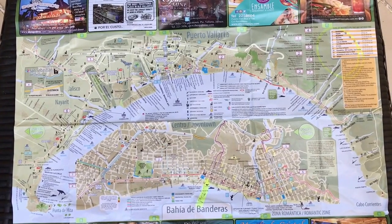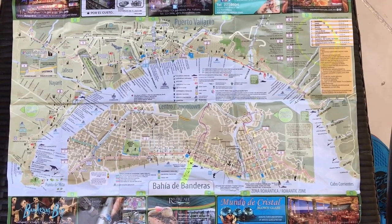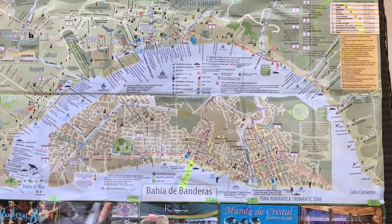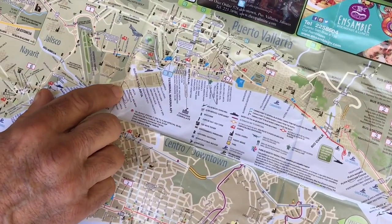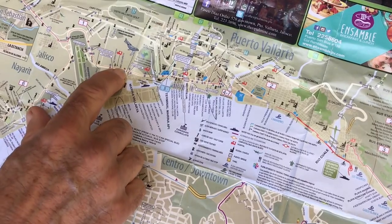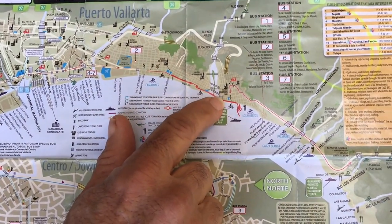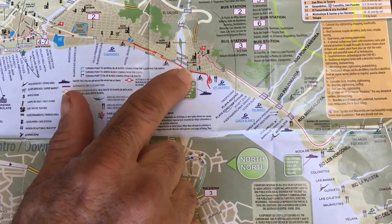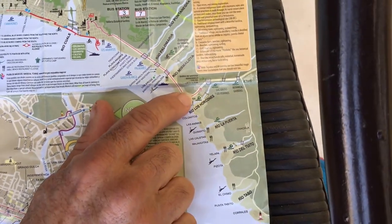Here is a map of Puerto Vallarta that we got from the hotel. We're going to show you an overview of a really cool day hike to a place where you can go scuba diving. Starting in Marina Vallarta, take a short walk from your hotel to the highway, catch the Centro bus, and follow it all the way to where you change to the Boca de Tamatlan bus.